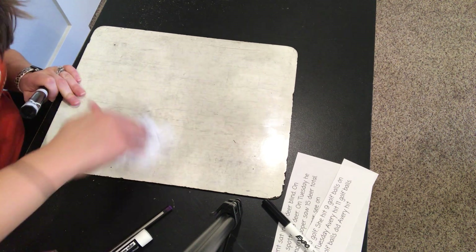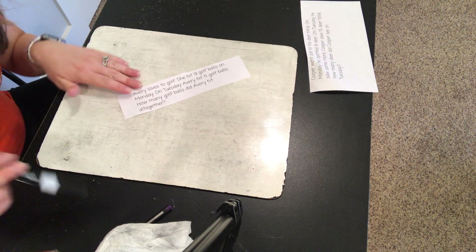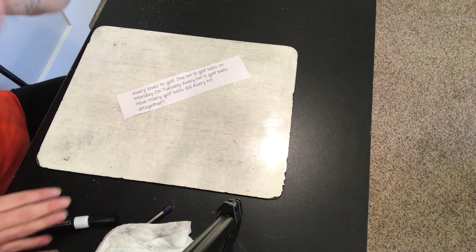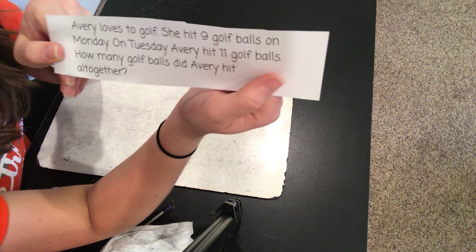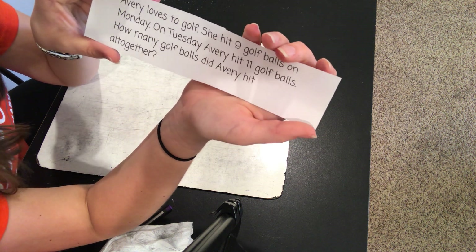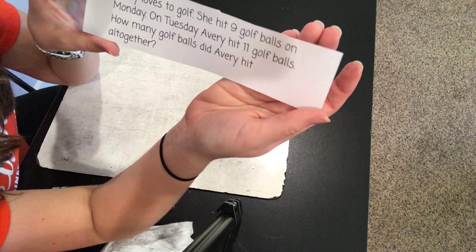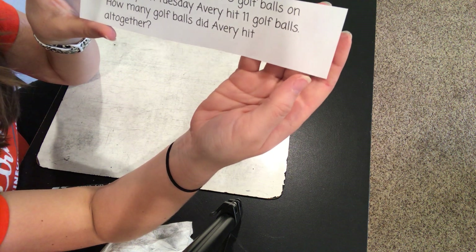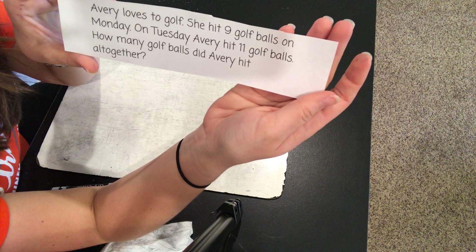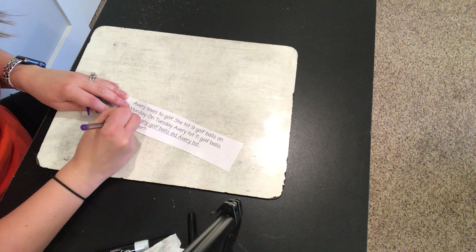Alright, on to our word problems. Okay, here's our first one. Let me read it to you and listen for the question that is being asked. Avery loves to golf. She hit nine golf balls on Monday. On Tuesday, Avery hit eleven golf balls. How many golf balls did Avery hit altogether? What's the question that we're solving? The question that we are solving is: how many golf balls did Avery hit altogether?